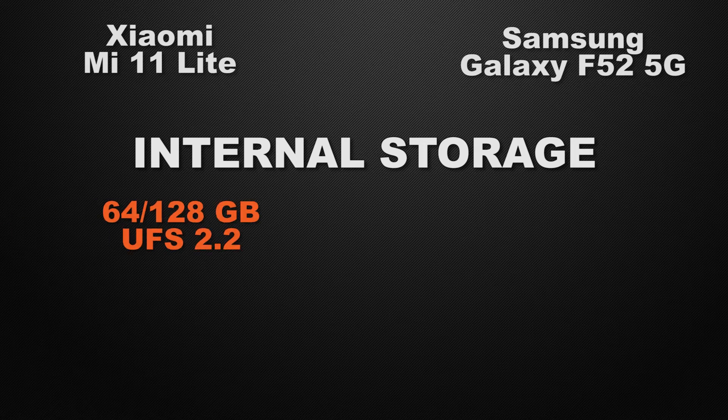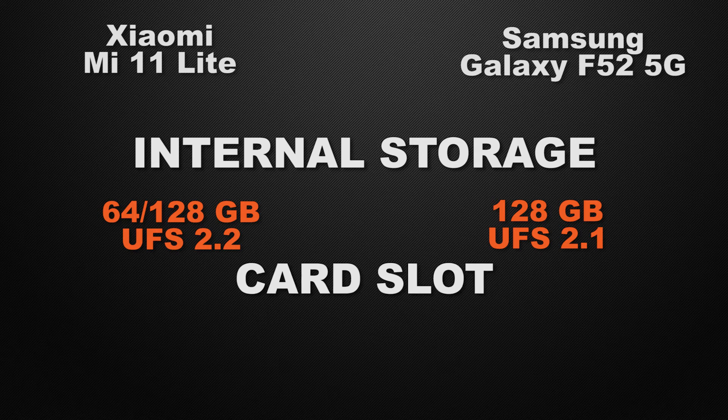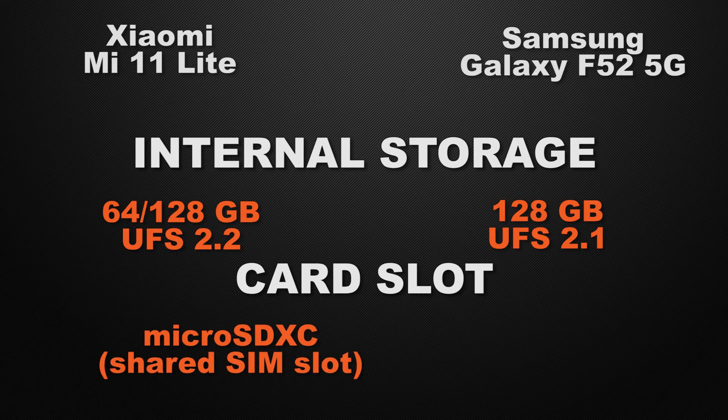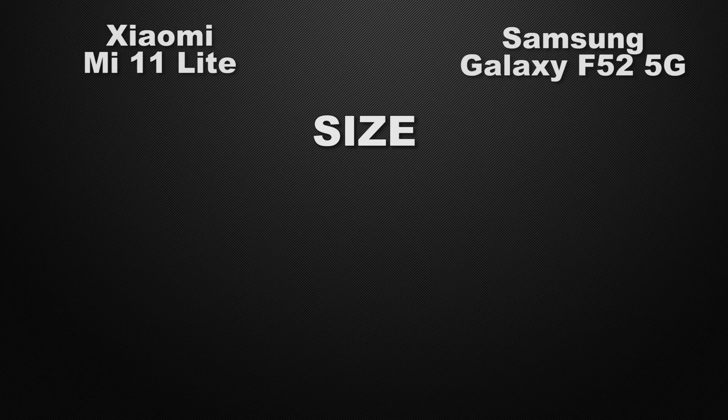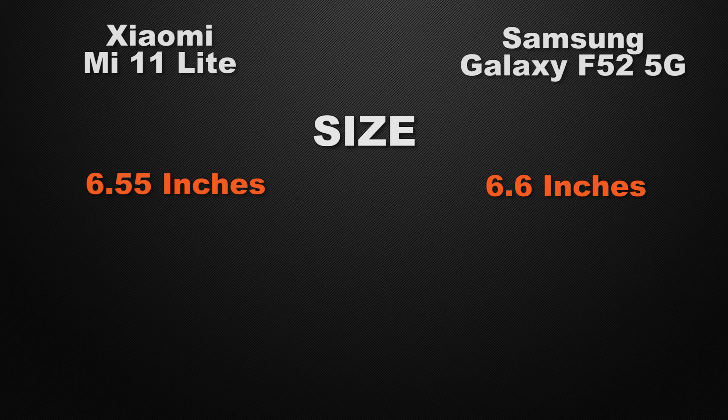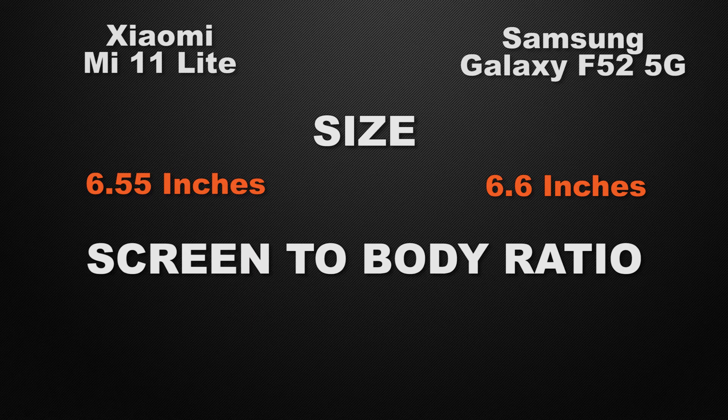For internal storage, the 11 Lite comes in 64GB and 128GB options whereas the F52 only comes in 128GB, so the winner is the 11 Lite for multi-storage options. Both devices have a shared card slot for external storage, so it's a tie. Moving to display, the 11 Lite has a 6.55-inch display whereas the F52 has a 6.6-inch display — it's essentially a tie as both have a similar screen size.